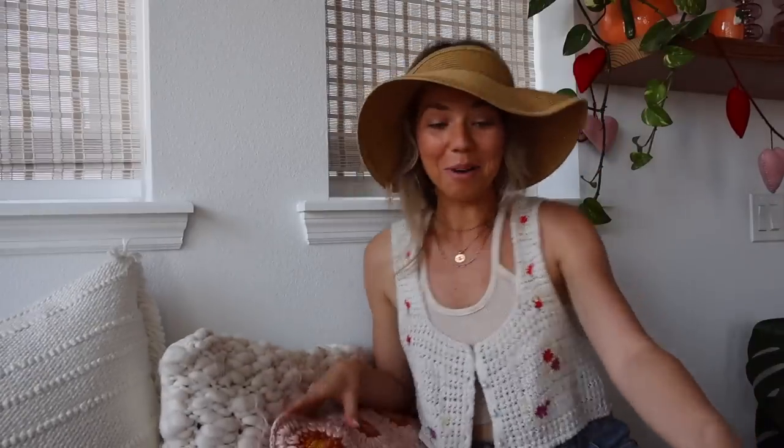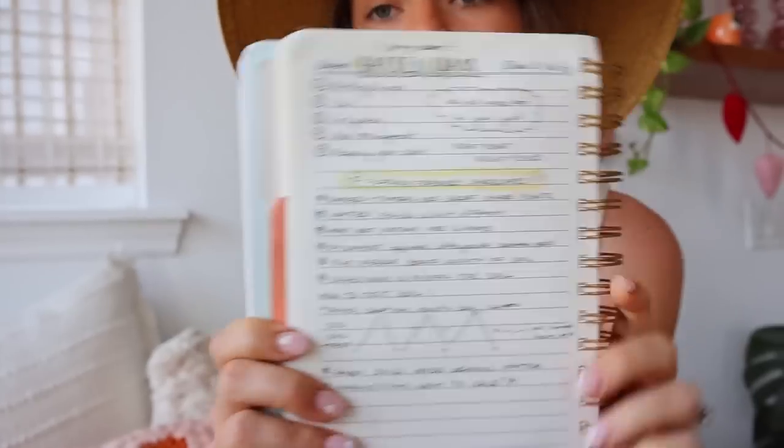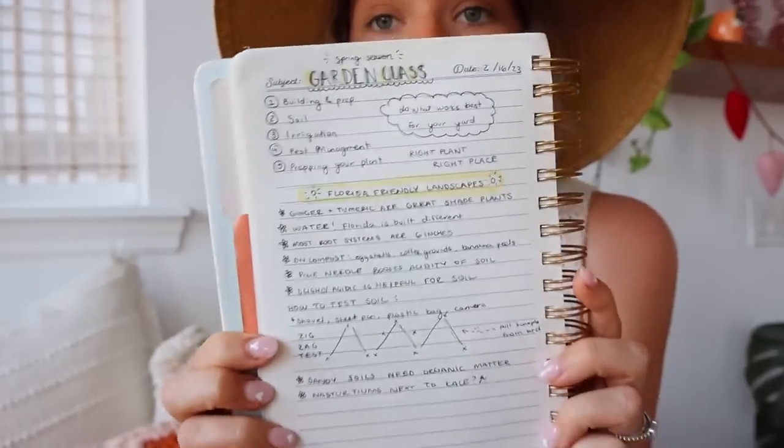We are back home from class — it was a fabulous experience! I'm so glad I went. The teacher was really knowledgeable, and the best part is his last name is Gardener and he teaches classes about gardening — I just love that. I took a lot of notes. One of my main takeaways: something I noted last year after my first season but have since neglected is just how much I need to water my plants.